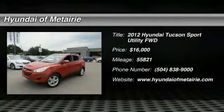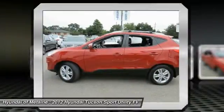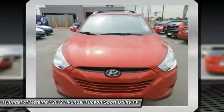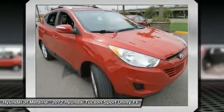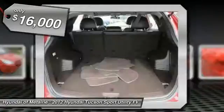2012 Hyundai Tucson. The Hyundai Tucson is Hyundai's first CUV to be designed in Europe. Tucson takes the boxy utility vehicle and transforms it with flowing curves, graceful lines, and style to spare. It's the future of the crossover and is priced below $20,000.